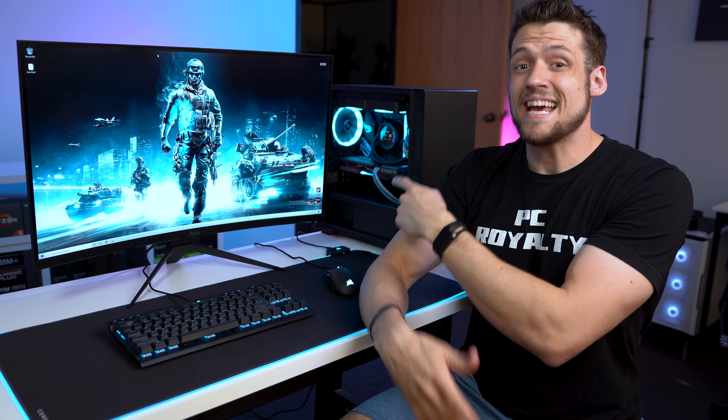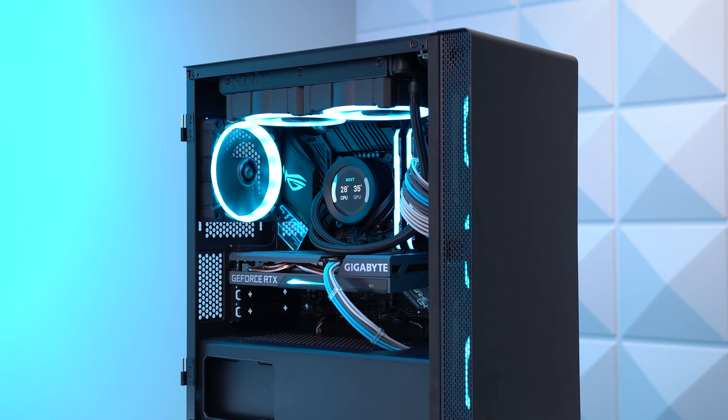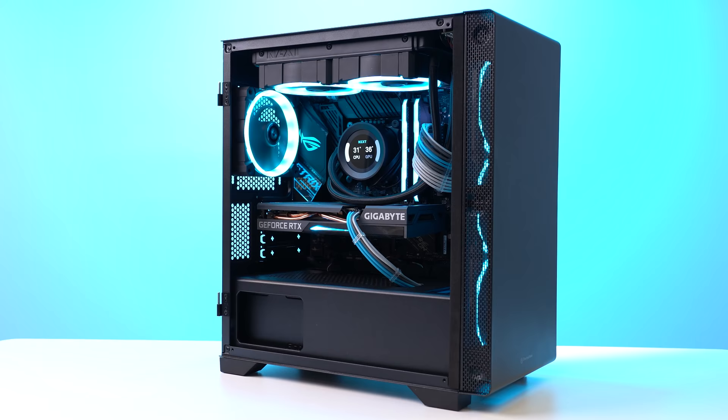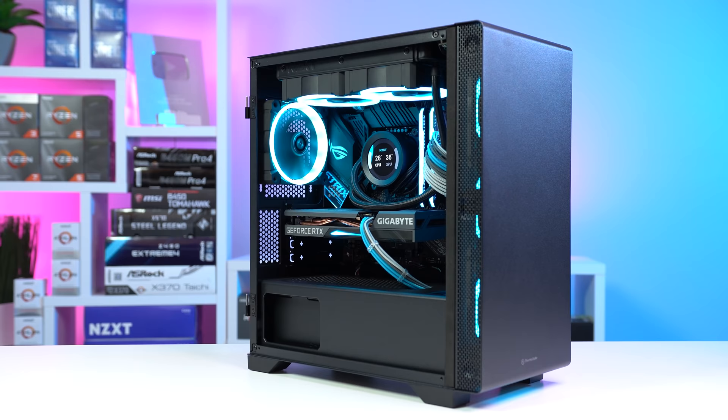Speaking of unique design, we finally get to the gaming PC. I do have a full dedicated video on this which you can check out, and in that video it has the full spec sheet and full benchmarking run. For a quick rundown on specs: it's rocking an Intel i5-10600K, 16GB of Corsair RGB Vengeance Pro SL RAM, a Gigabyte Eagle OC RTX 3060 Ti, an NZXT Kraken Z53 AIO, and it costs around $1,300 — though that will obviously depend on the deals you find, especially with that GPU.